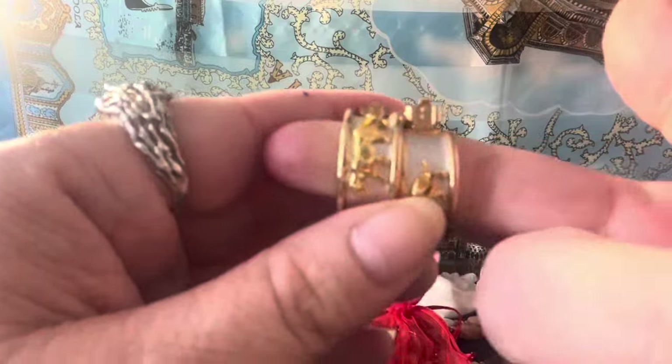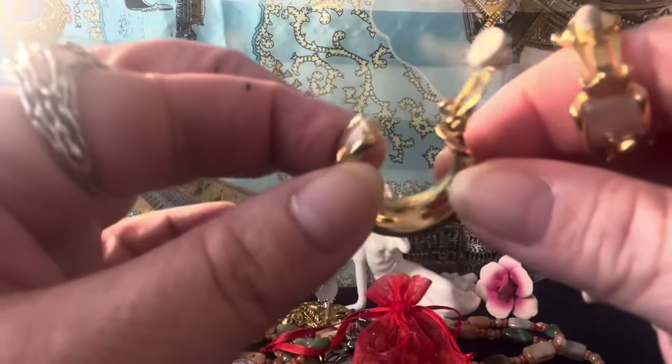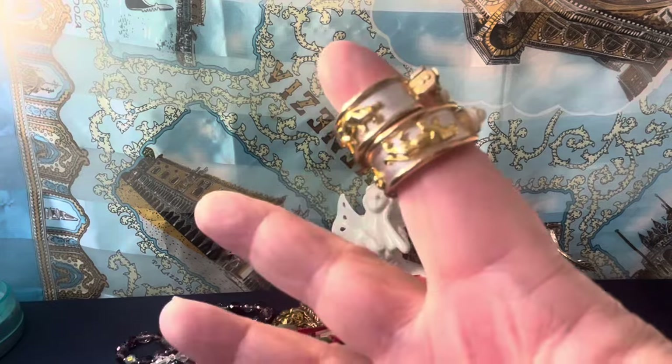These are hoop earrings with little panthers on them. They have nice plating on the inside, very smooth, and I don't see a maker's mark. The outer part is a matte-finish silver tone. I think they look tough — hoop earrings with no name, but with what I think are panthers on there.